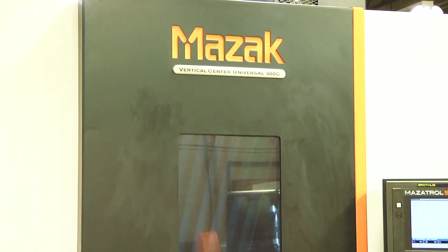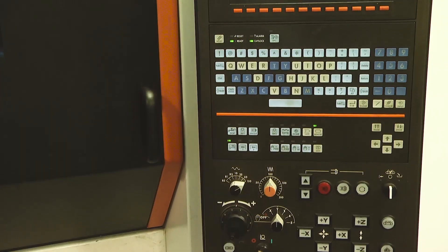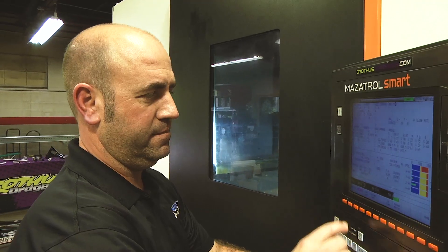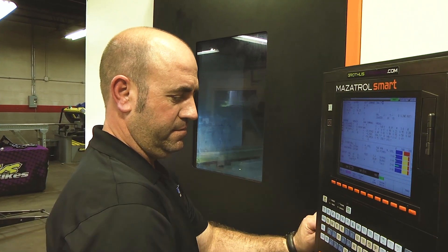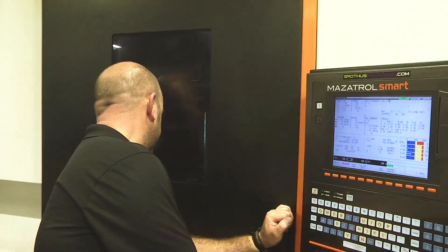The VCU was designed and built to provide a basic machine that is very user-friendly, and it can be adapted for long-running jobs and short-run jobs. There are lots of opportunities to use this VCU in the future for several different types of parts — whether it's big parts or small parts.